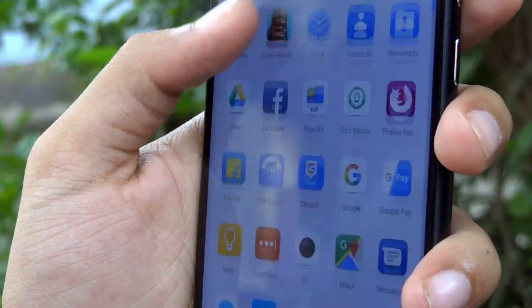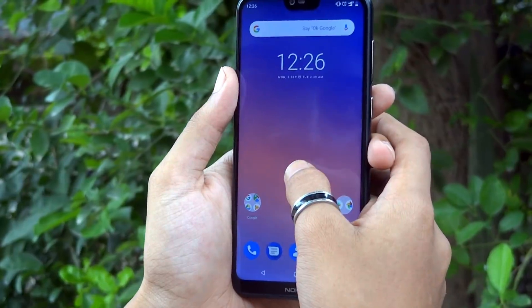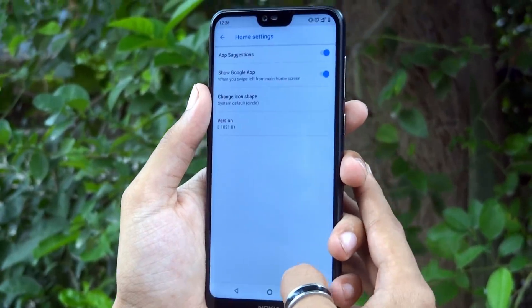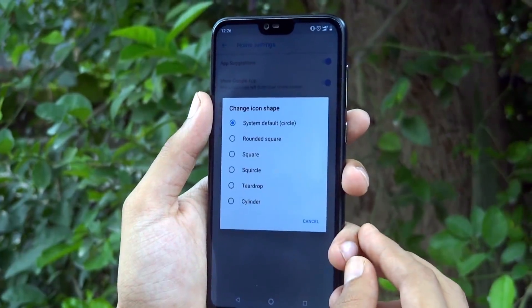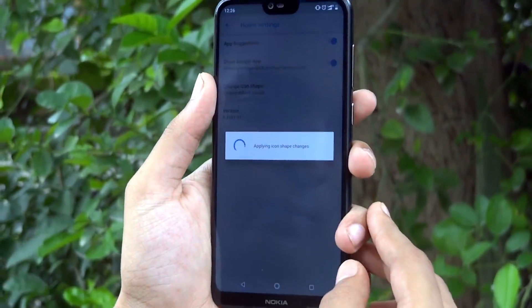You have the option to modify the icon shapes within the default launcher. For that, tap and hold on the home screen, tap on home settings. Here you will get the option to change the icon shape to a square rounded, squares, square cell, etc.